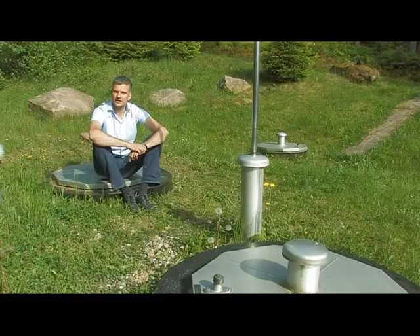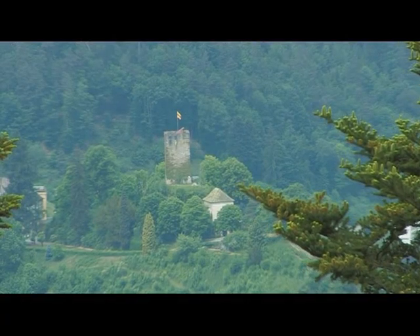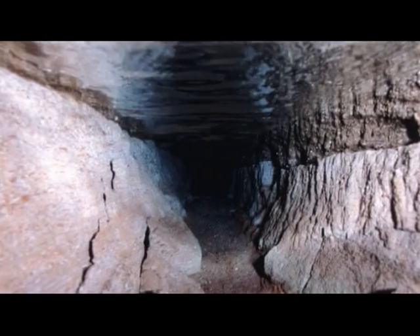Wir sind ja auf dem Kapfwaldberg, hoch über der Stadt Hornberg, in 850 Meter Höhe. Hier entspringt die Hornberger Lebensquelle aus einem Stollen, der vor Jahrhunderten von Hand in den Berg geschlagen wurde.